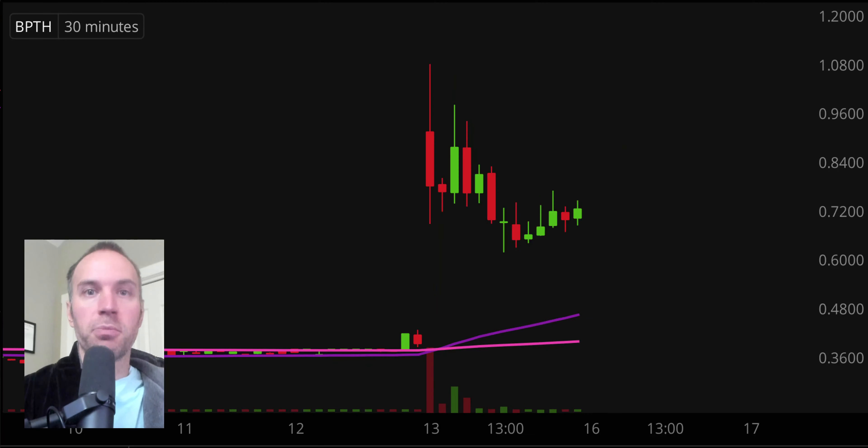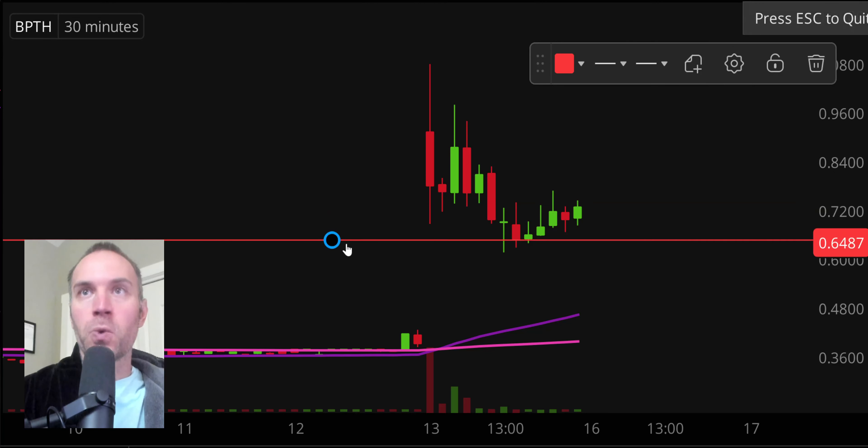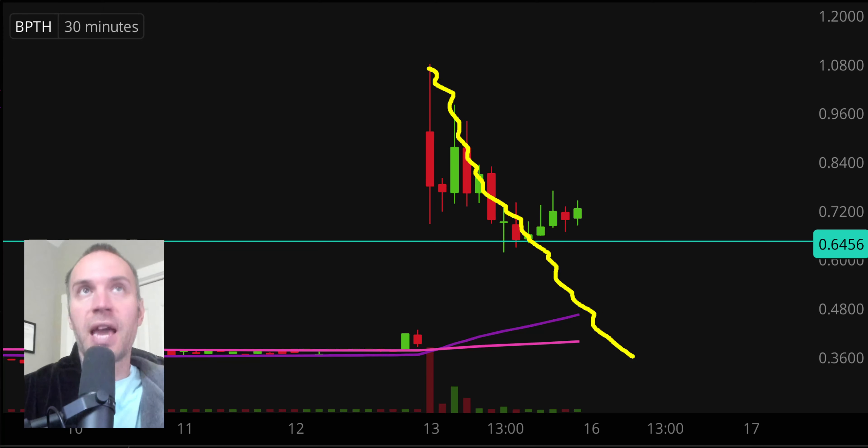Next one, ticker symbol BPTH. Overall it started off nicely on the day but certainly did have a bigger pullback. The interesting thing about this pullback is it has at least started to level off, which brings about our key level of support right here at the 65 cent mark. Nothing fancy behind the logic — that's just where the pullback finally stopped. If you've traded long enough, you've seen stocks that gap up and then keep dropping, dropping, dropping — turning into a massive gap and trap. But that was not the case here.